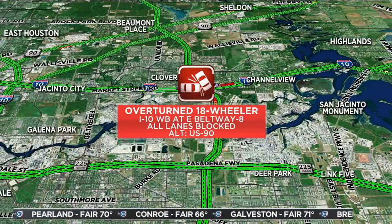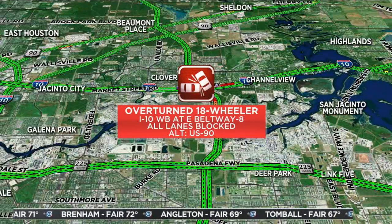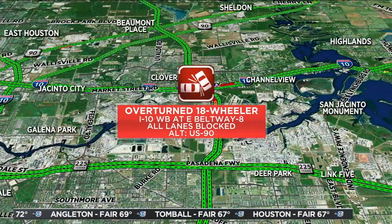Again, the East Freeway inbound at the East Beltway. We will monitor that, as we said, and check back in in just a little bit.